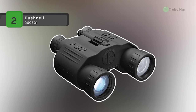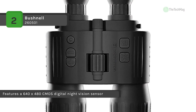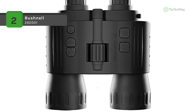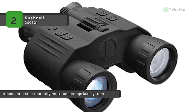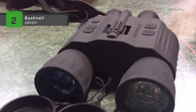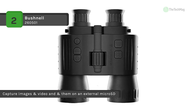The Bushnell 260501 features a 640x480 CMOS digital night vision sensor, and it can become not only an irreplaceable companion for nighttime observation but be useful for daytime imaging as well, because its sensor does not incur damage when exposed to bright light. Also, it has an anti-reflection multi-coated optical system that delivers 4x magnification. Besides, the onboard electronics allow you to capture images and video and save them on an external microSD memory card with a capacity of up to 32GB. Moreover, it comes with a built-in mini-USB port that enables a connection to your computer, and a video out port that provides you with the capability to display and record NTSC or PAL video on external devices.